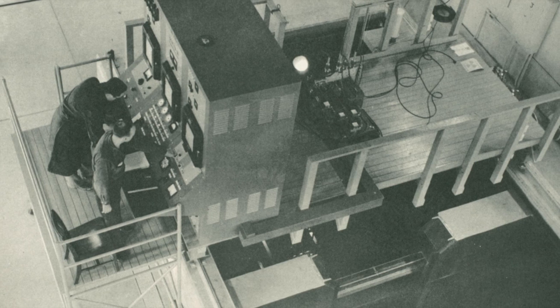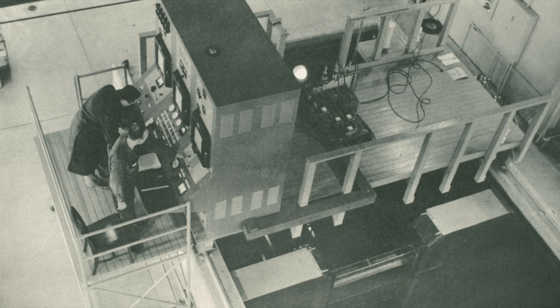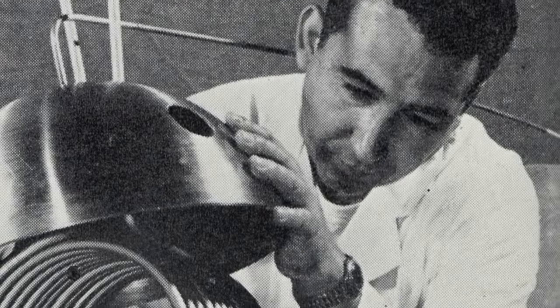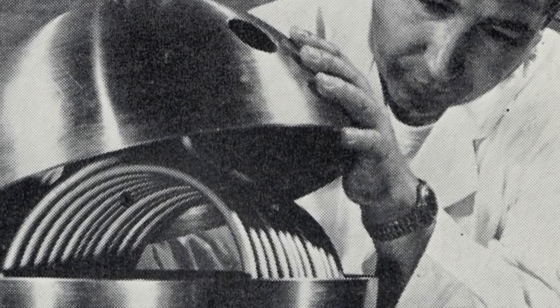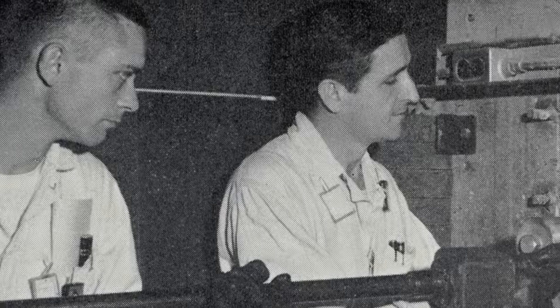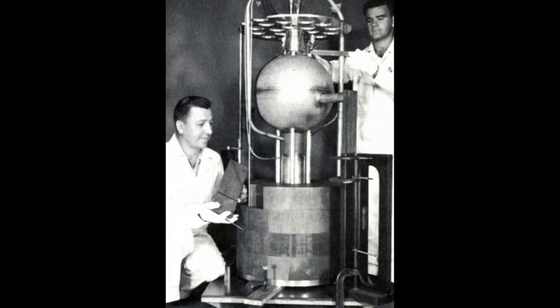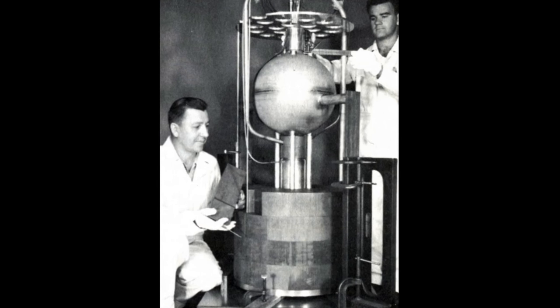Despite such precautions, weapons proliferation became a persistent concern for government officials. Reactor designers favored fuel highly enriched in fissionable uranium-235. Enriched reactors made for compact, inexpensive, and safe designs that still produced a dense flux of neutrons appropriate for experiments. Uranium-235, however, was also the stuff of atomic bombs.